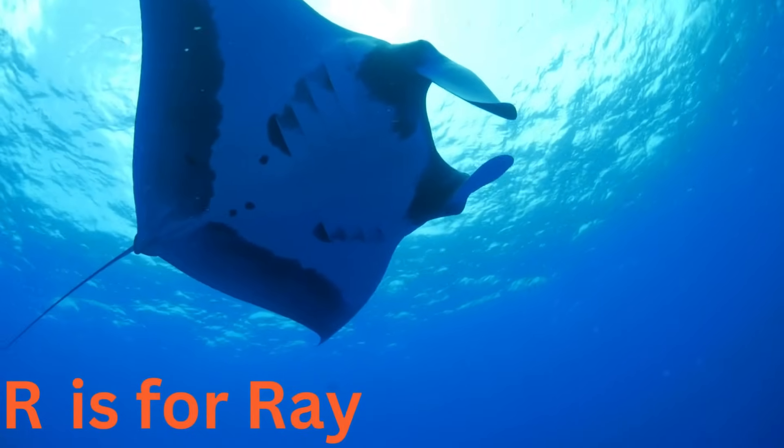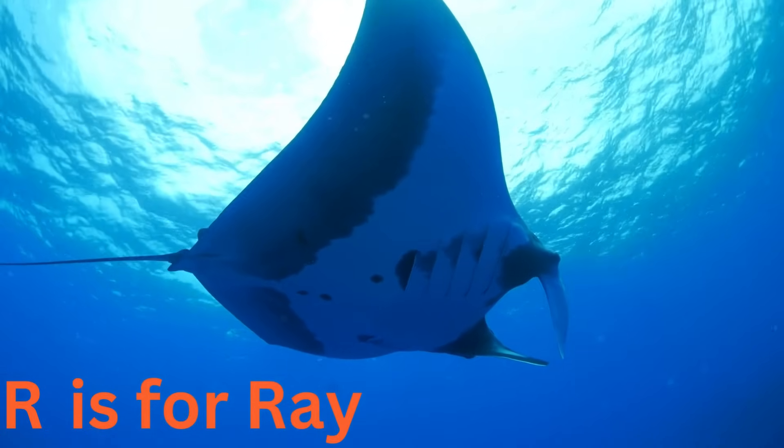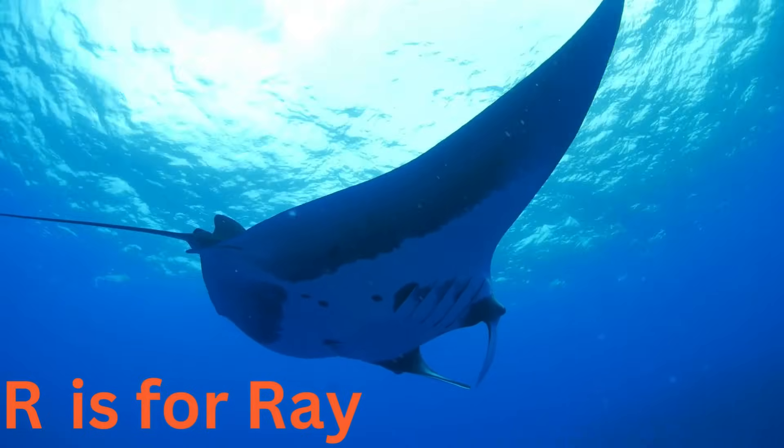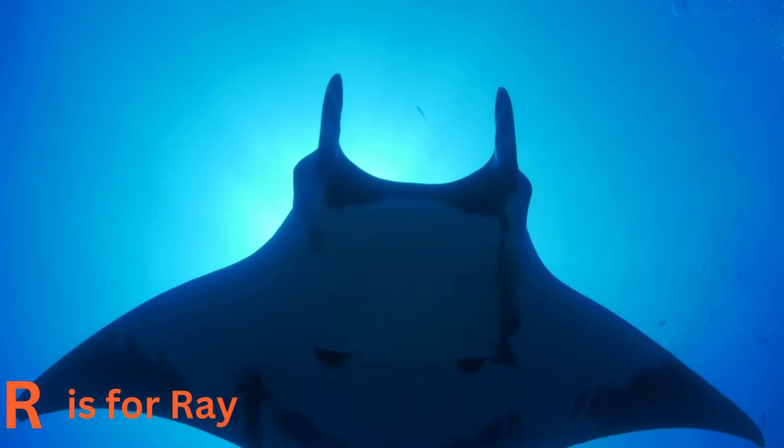R is for ray. Rays are like the graceful kites of the sea. With their flat bodies and long tails, they soar through the water effortlessly. Some rays even have wings that make them look like underwater birds.